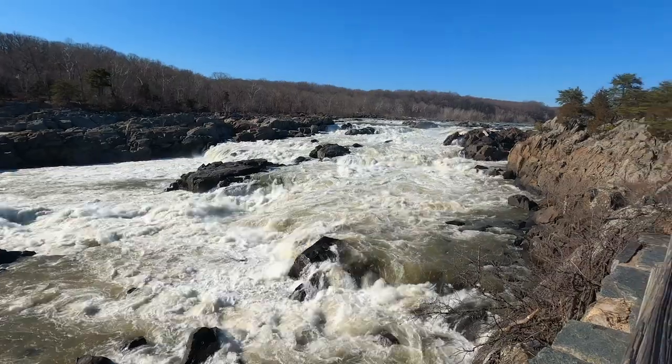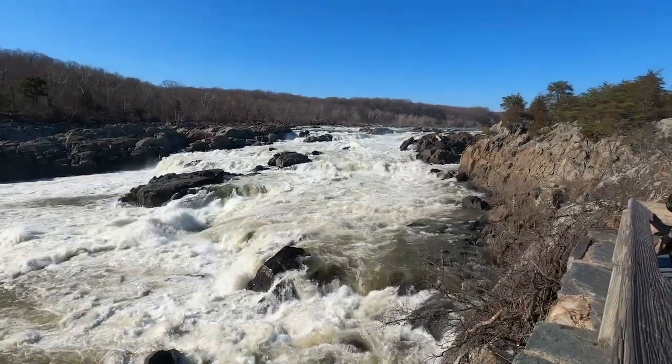So today I'm in the Jeep, going to take a little bit of a road trip to one of my favorite places in Montgomery County, Maryland, and that's Great Falls National Park in Potomac, Maryland. Let's go do this.